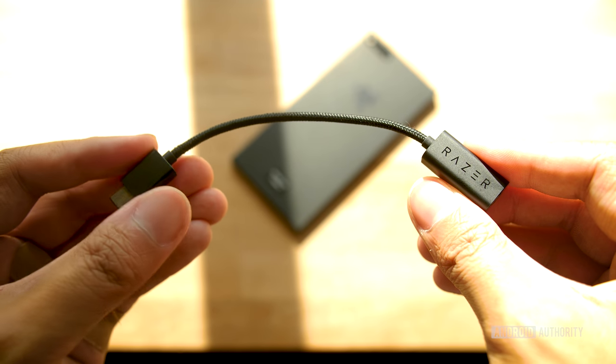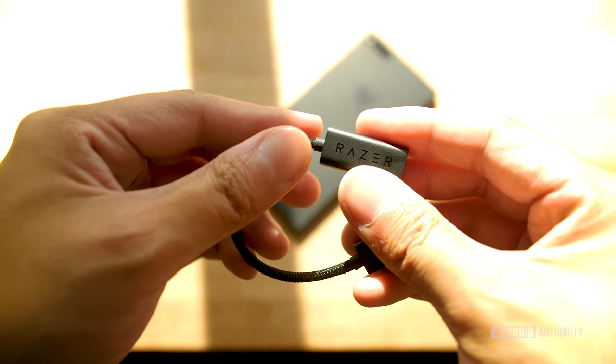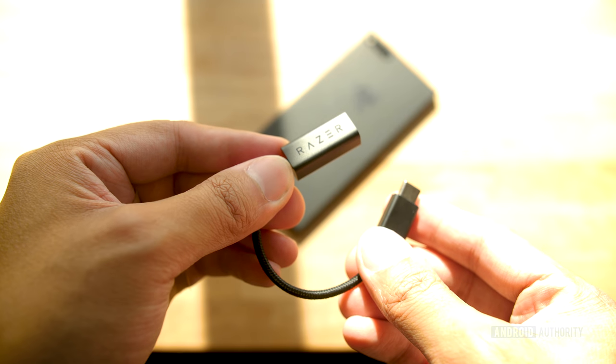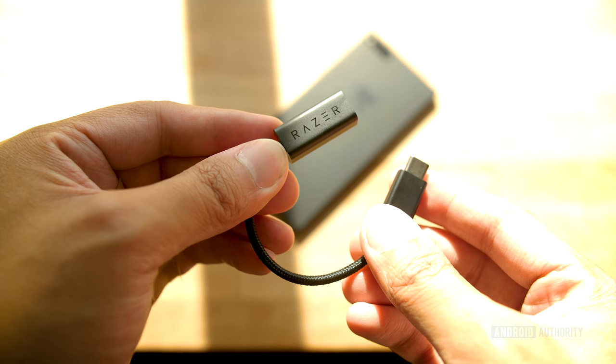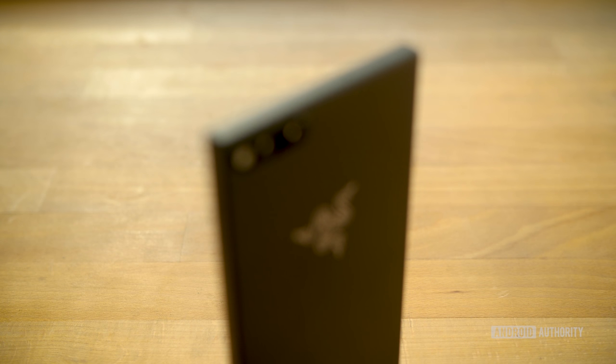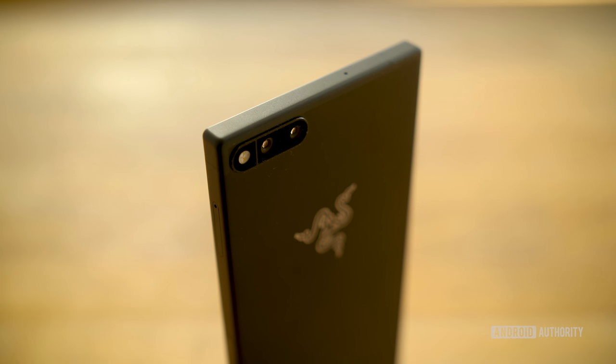Unfortunately we didn't have any high-impedance headphones to really test this out, but we look forward to doing so once we get our review units. We're pretty confident the audio experience is going to be top-notch. The Nextbit Robin was notorious for having a slow camera experience, and that doesn't seem to be the case here.